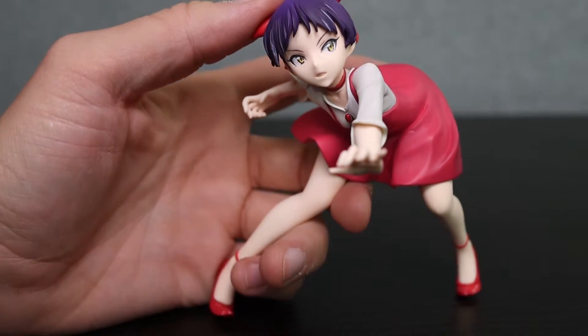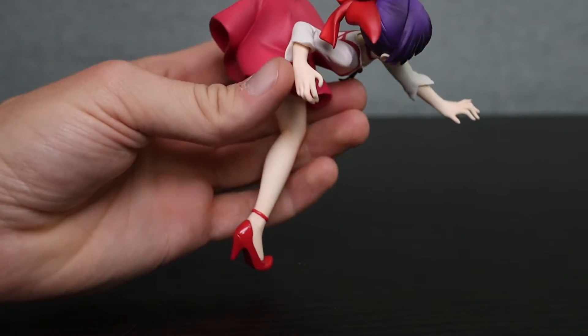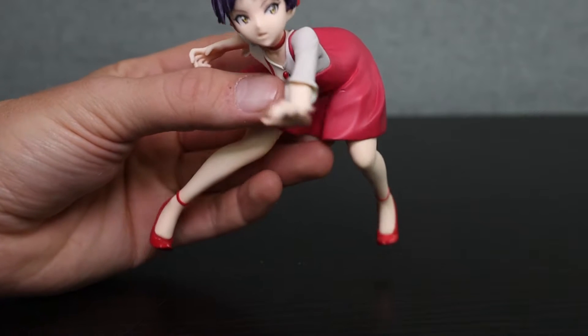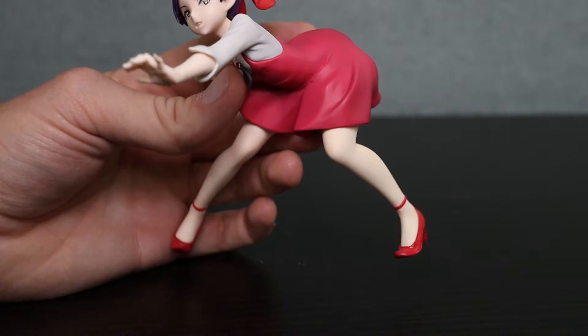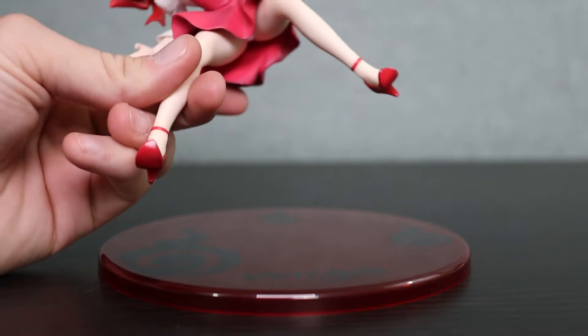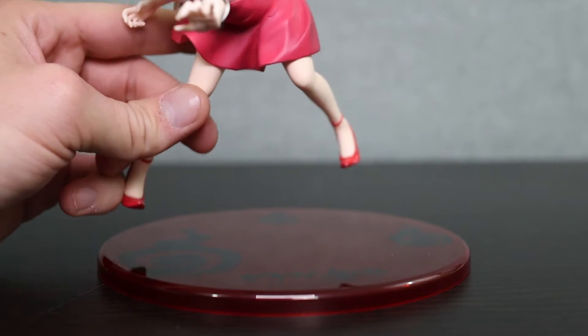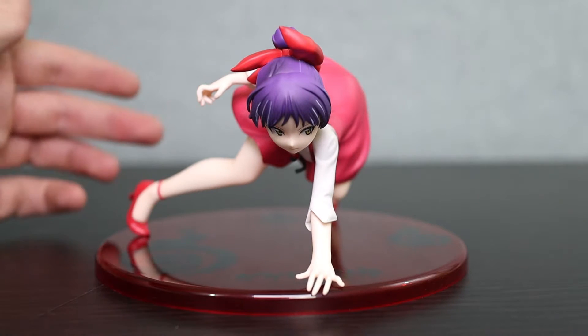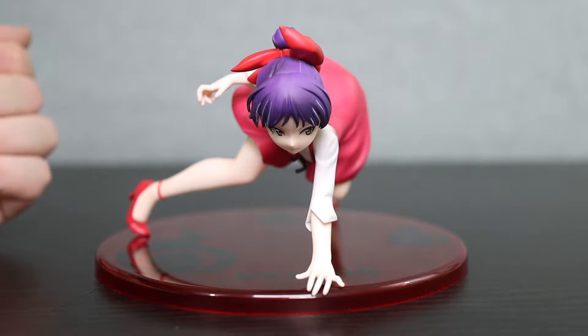Now once out of the packaging, she looks pretty darn good. It's a small figure, but that's what I expect from these Megahouse figures — they're usually not huge, but they have a lot of great detail. There's nothing that fixes her to the stand, which is the only problem I really have with this figure. She just kind of sits there, which I guess is nice because there's no plugs that would potentially scratch the base, but it makes it very limited in how you can display her.